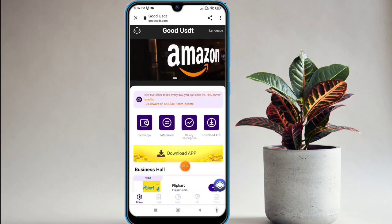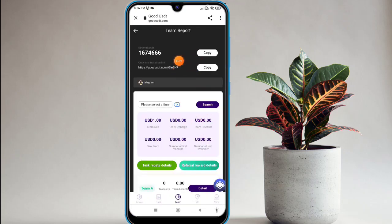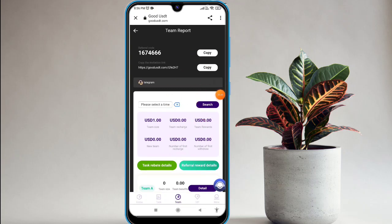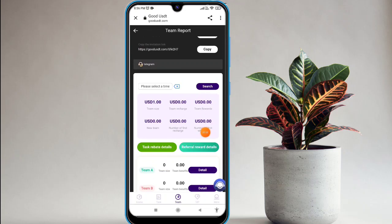Let's talk about the 'My Team' section. Click on that and you will find the team option, the invitation link, and the invitation code, all available on this website. You can share on Facebook, Instagram, WhatsApp, and Telegram to build your team. The three-level income — 12%, 6%, and 3% commission — is also available in this website.